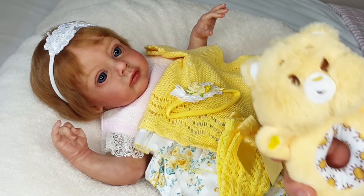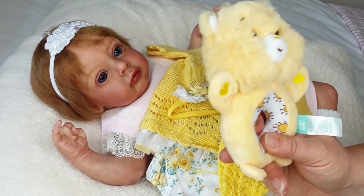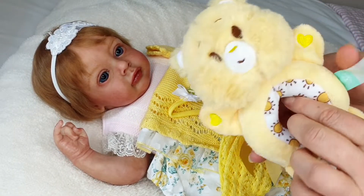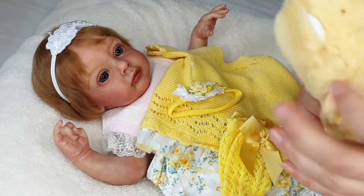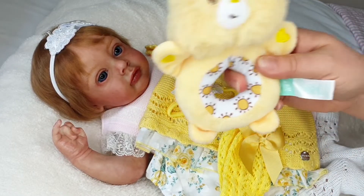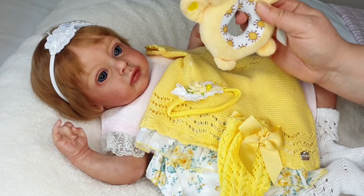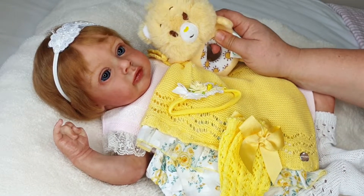And here's a Care Bear rattle. These are called Resoftables and they're actually made out of recyclable plastic. These toys are very very cute, and this one rattles, so I thought that would be a nice accompaniment for her today.